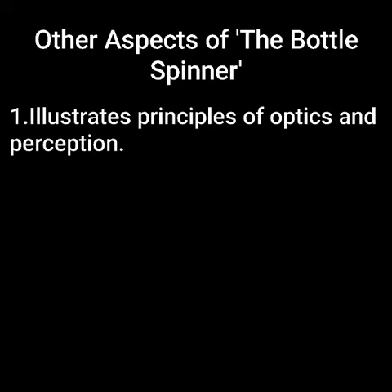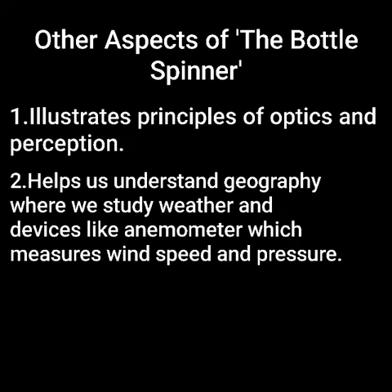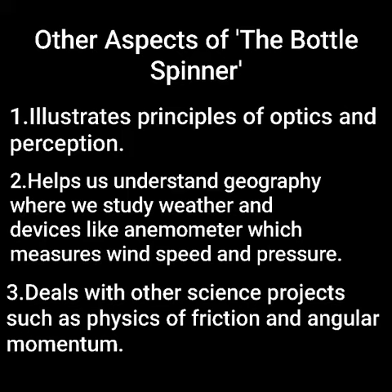It also helps us understand subjects like geography, where we cover topics like weather and study anemometers, which help in measuring wind speed and wind pressure. And there are other science projects which we deal with, such as the physics of friction and angular momentum.